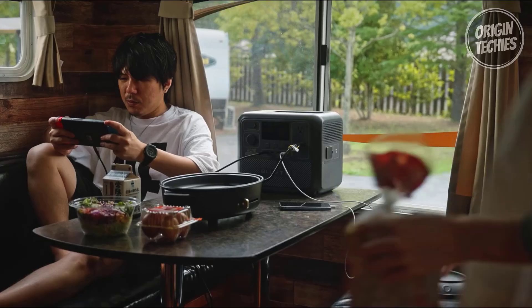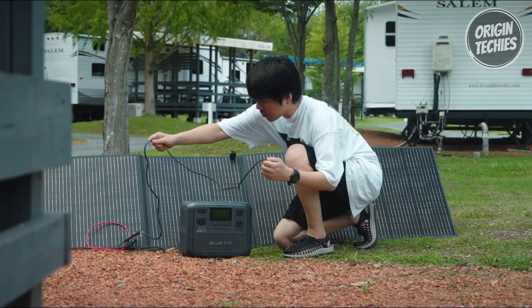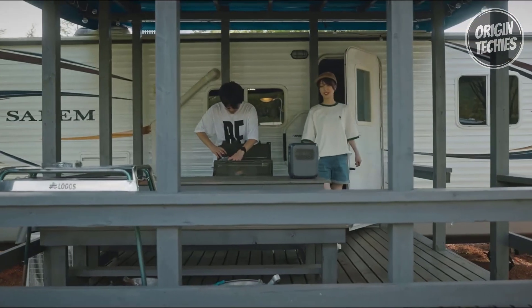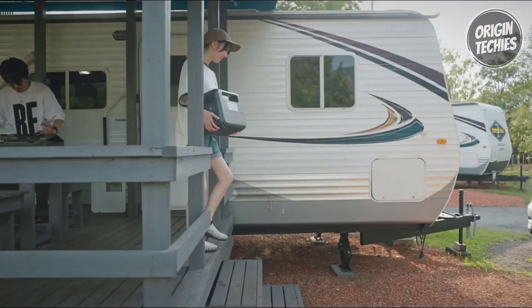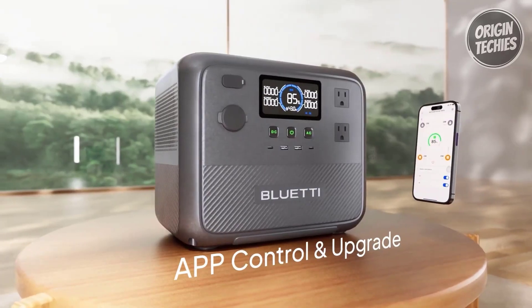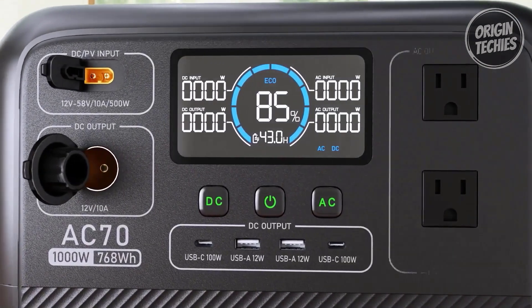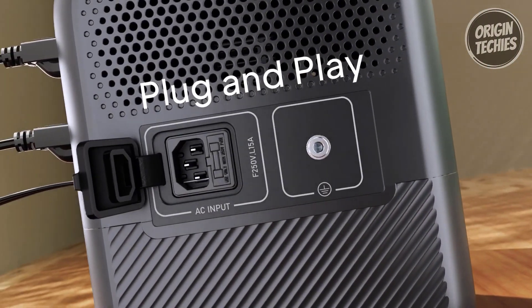What sets the AC70 apart is its remarkable charging speed. Forget bulky power adapters — a single cable is sufficient for a quick charge, reaching 0% to 80% in just 45 minutes and a full 0% to 100% charge in a mere 1.5 hours through AC input. This rapid charging feature ensures minimal downtime, allowing you to stay powered on the go. Harnessing solar power, the AC70 supports up to 500W of solar input, enabling a swift recharge in 1.9 to 2.4 hours, embracing clean and renewable energy.